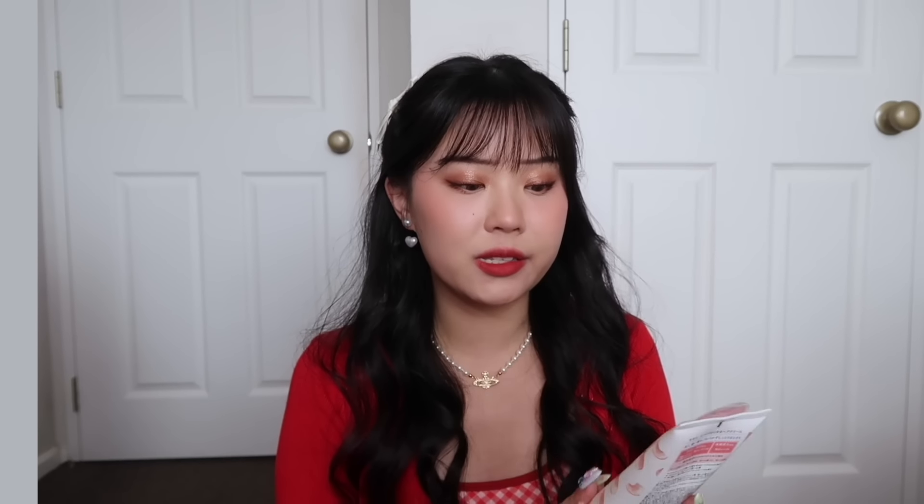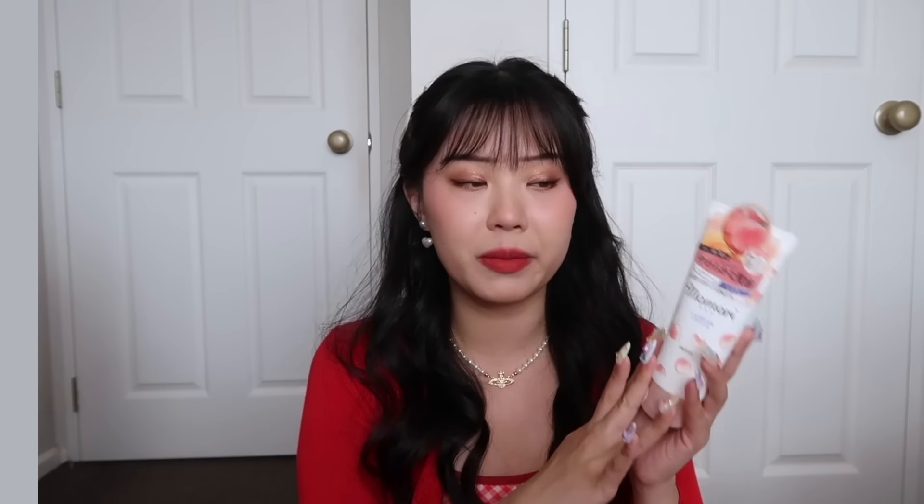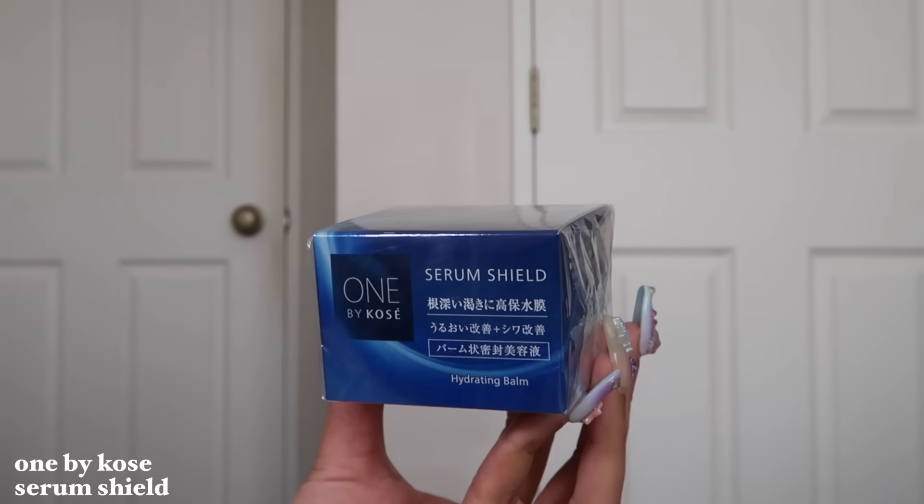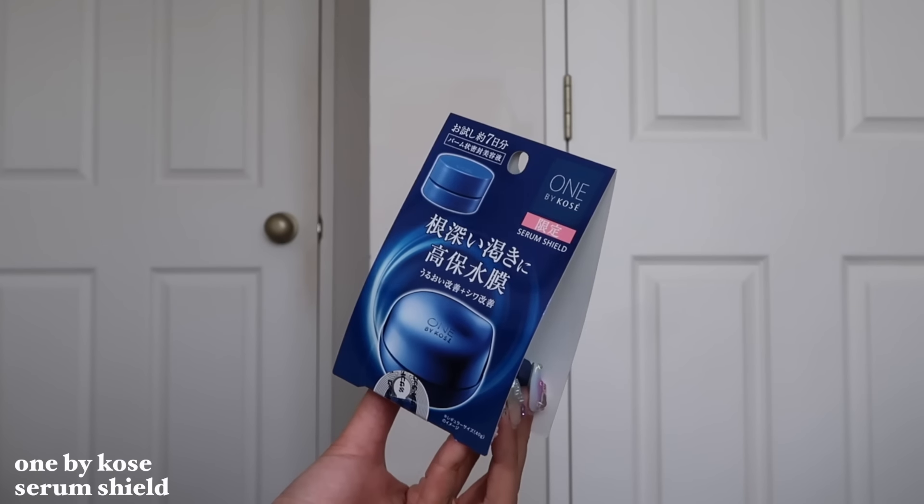Another popular product is the Momori peach hair cream. I feel like this is highly recommended as well. I love anything peach-scented and the packaging is really cute. So a lot of hair products — I really focused on hair this trip. This next one is by Kose — their new Serum Shield Hydrating Balm. I saw a girl on TikTok talk really highly about this because it's like a whole new technology. I got the mini one for my parents and the full size for myself.